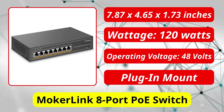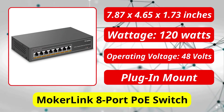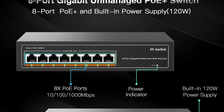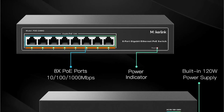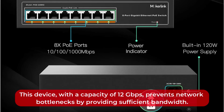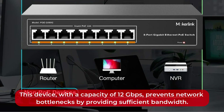At number 5 is the Mokur Link 8 Port PoE Switch. The Mokur Link 8 Port PoE Switch is an unmanaged, user-friendly, and cost-effective network device. The 8 Port Gigabit Switch is simple to use and quick to set up. With a 120W power budget, this switch automatically detects your devices and delivers the power they require. With a capacity of 12Gbps, it prevents network bottlenecks by providing sufficient bandwidth.